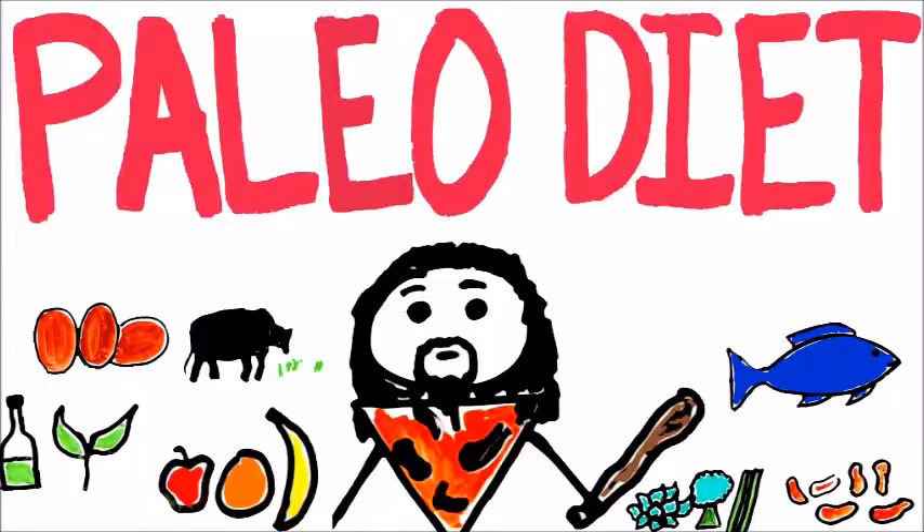Hi guys, it's Mac and welcome back to my channel — totally rhymed and didn't even know it. Anyway, welcome back. As you can see from the title, today I'm going to be showing you what I eat in a day on the paleo diet.